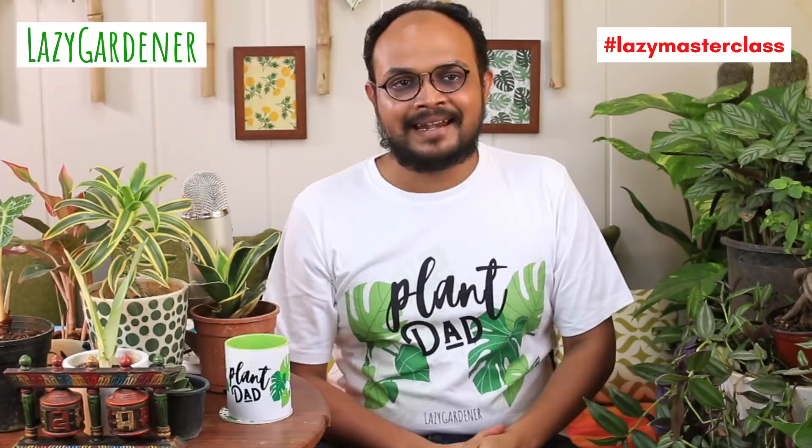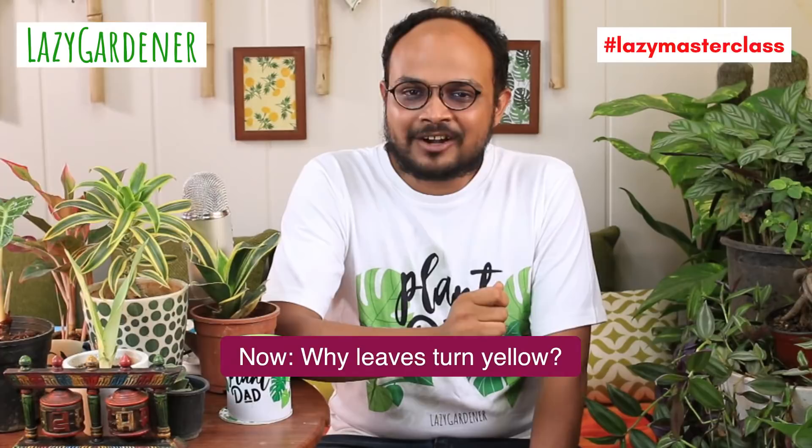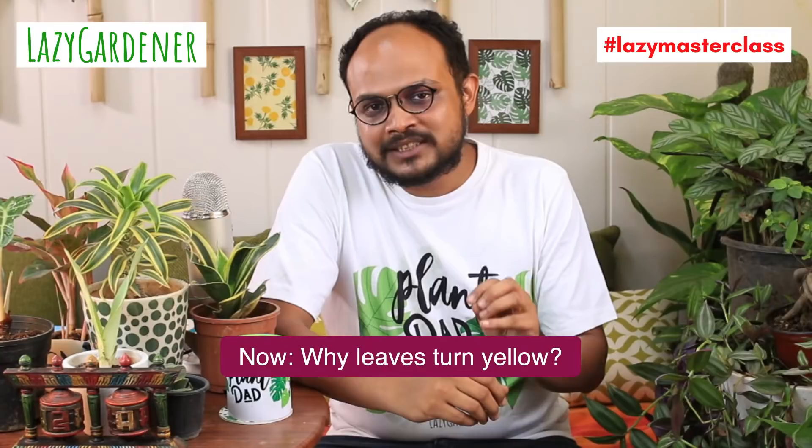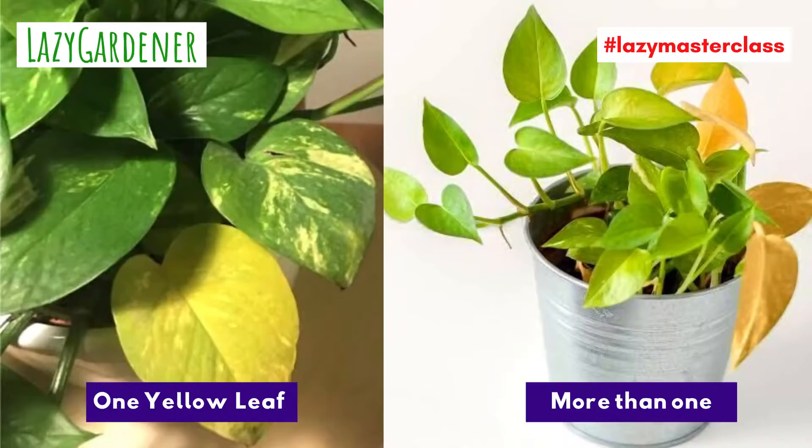Let's start without any delay and talk about yellowing of leaves. How many of you have ever searched online: why are the leaves of my plant turning yellow? If yes, you are not alone. Almost everyone has plants where leaves turn yellow at some point, and it's always a big concern — even for a seasoned gardener. Deciphering exactly why the leaves are turning yellow is a big challenge.